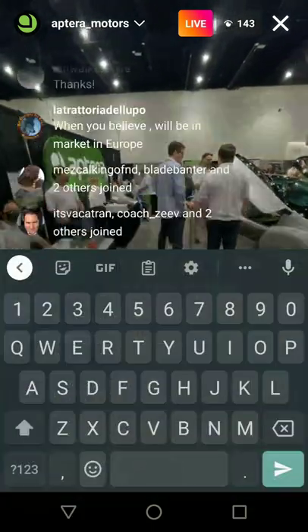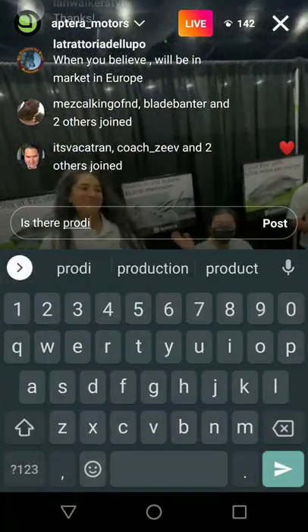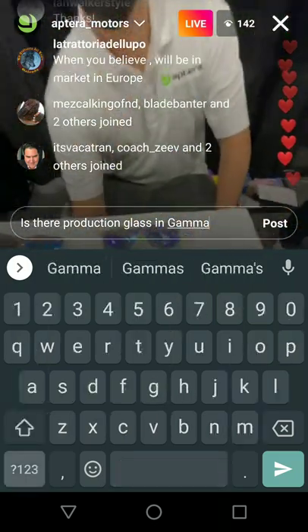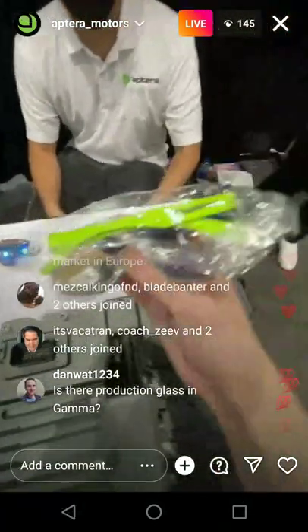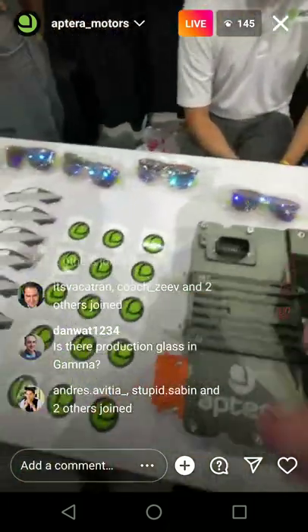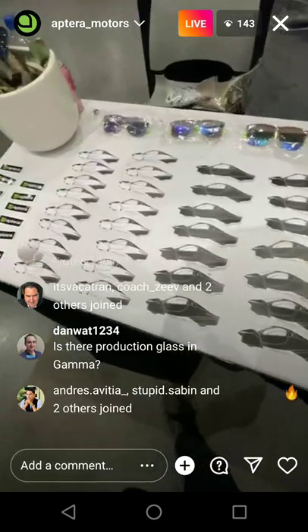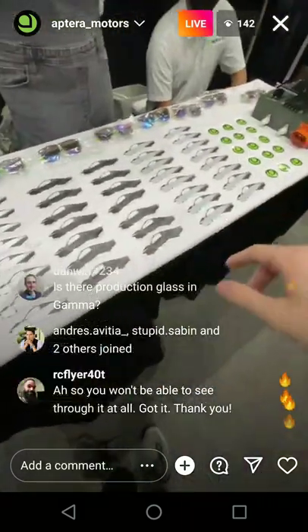Let's say hi to some Aptera people. We're on Instagram. Yeah, if you're here right now, you could have gotten some sunglasses that say Aptera — check that out. Look at all these Aptera stickers we have, all three colors too.